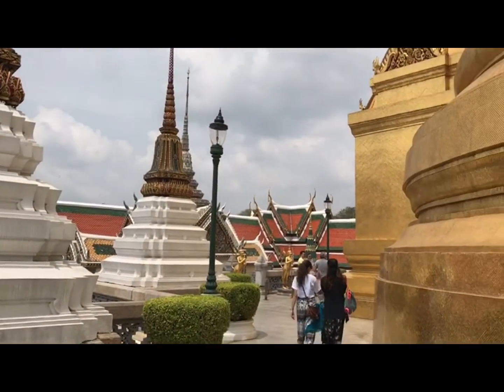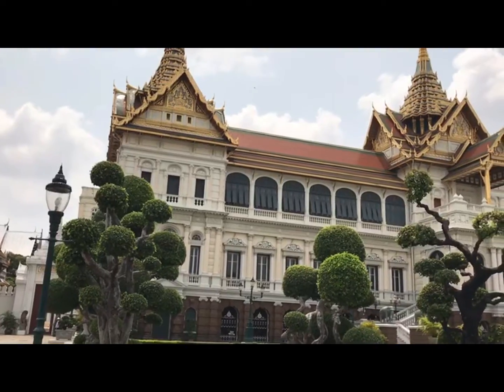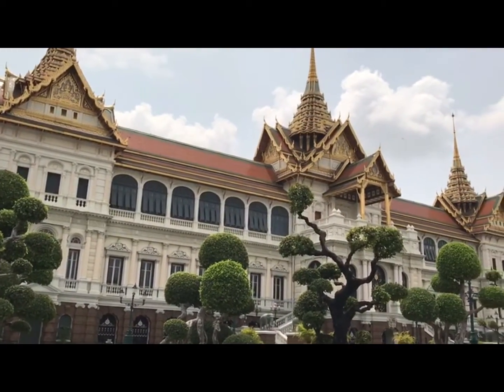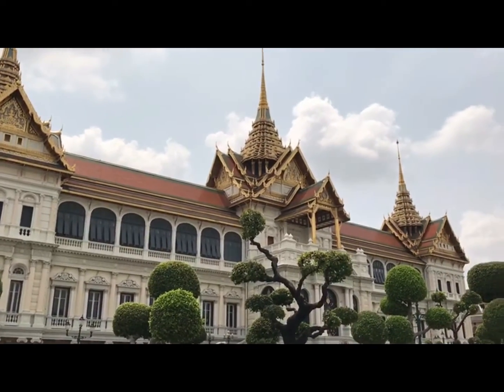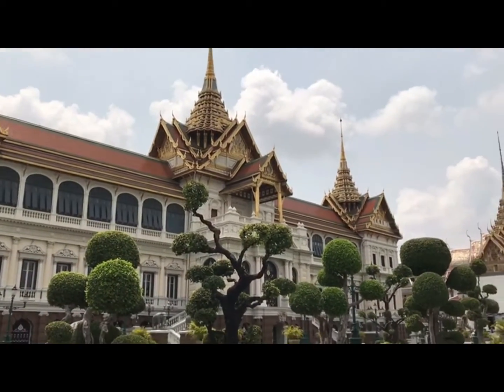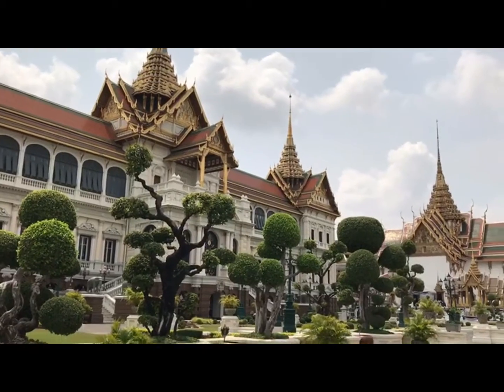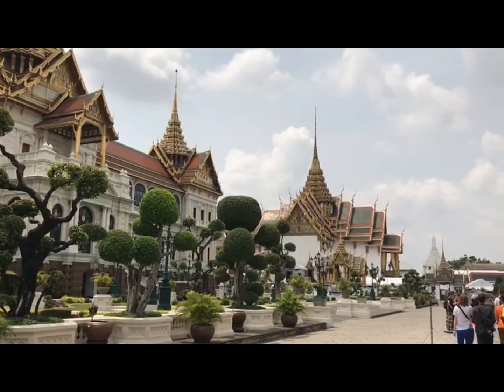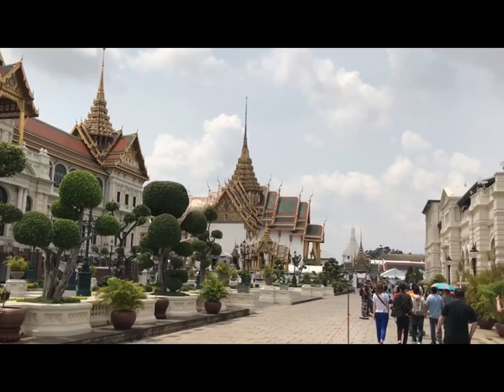The Grand Palace is currently partially open to the public as a museum, but it remains a working palace, with several royal offices still situated inside. Today the Grand Palace is still a center of ceremony and of the monarchy, and serves as a museum and tourist attraction as well. This is the first place to visit in Bangkok, Thailand.